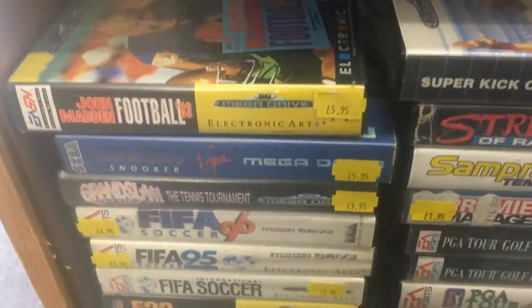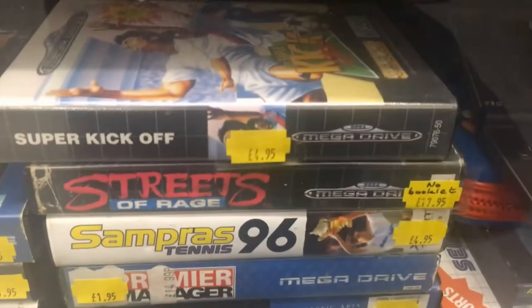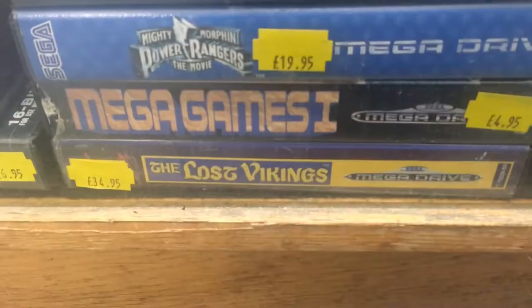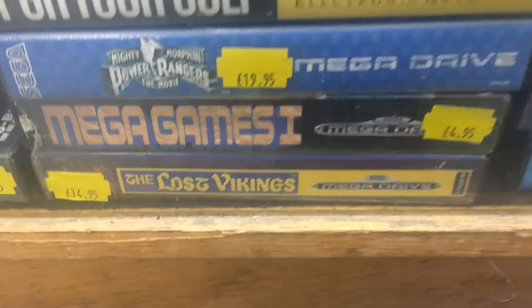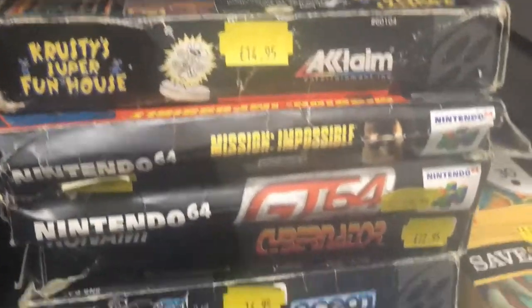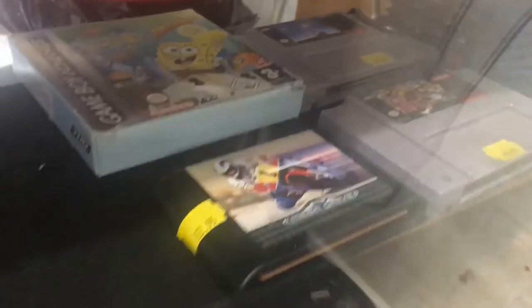And some Game Boy and Game Boy Color games here as well. And underneath that, there are some boxed Mega Drive games. There's a lot of sports titles here. They have Streets of Rage in the box there and The Lost Vikings, which really drew my eye, although $34.95 seemed a bit steep. Couple of Master System games there in the box, and some Nintendo boxed games for the Nintendo 64.